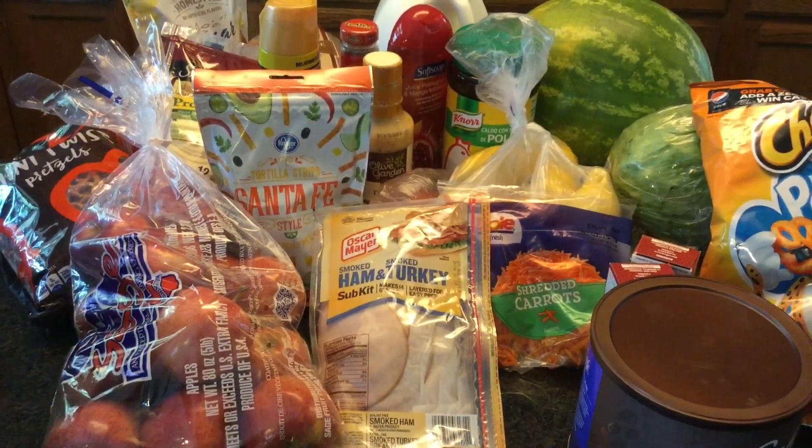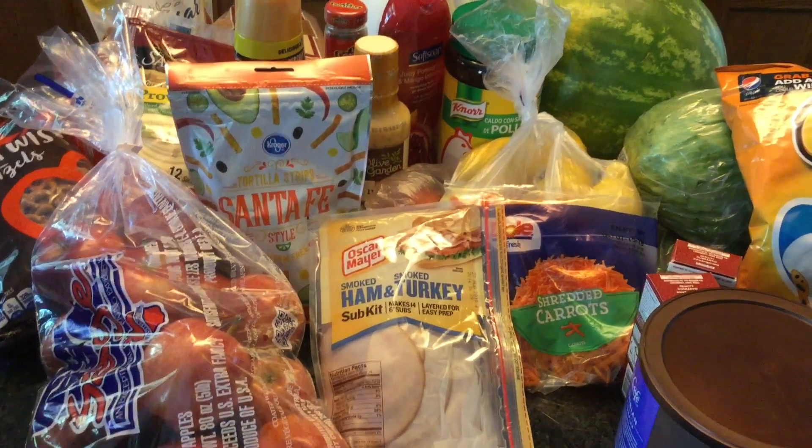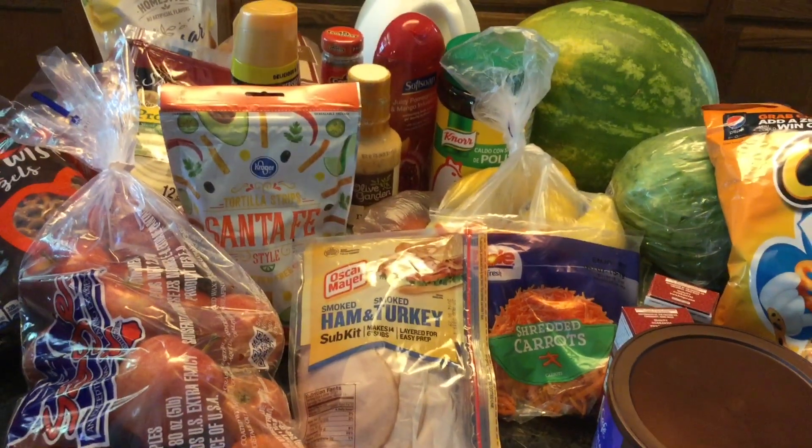And that completes this haul! Please remember to like, share, comment, and subscribe. Until next time, bye!